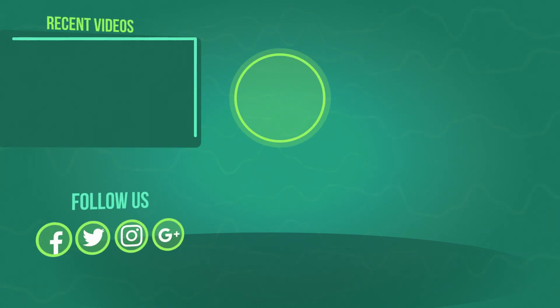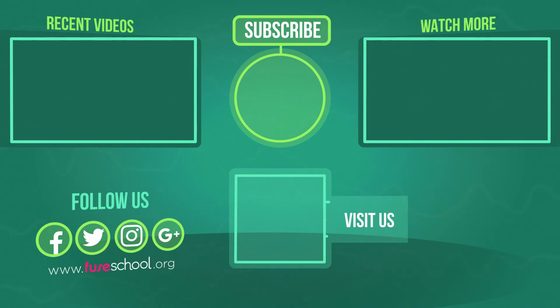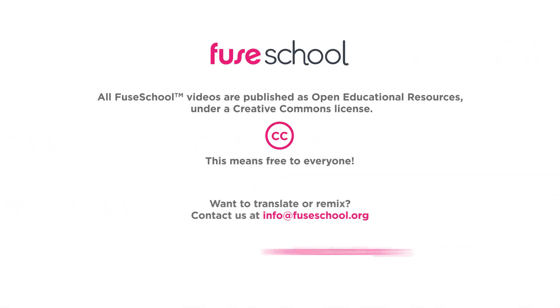If you liked the video, give it a thumbs up and don't forget to subscribe. Comment below if you have any questions. Why not check out our Fusco app as well? Until next time. Bye.